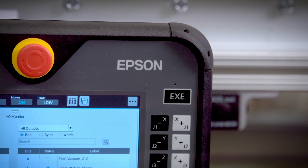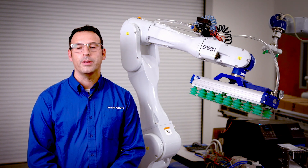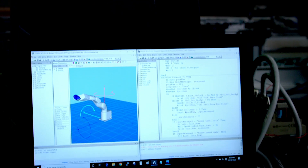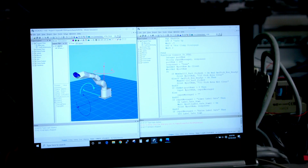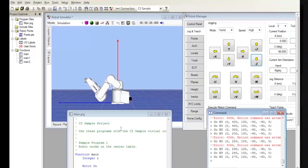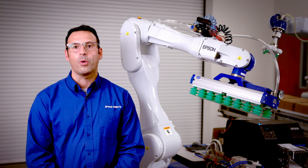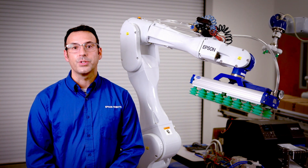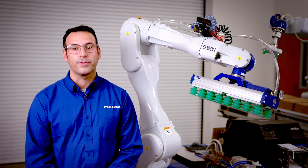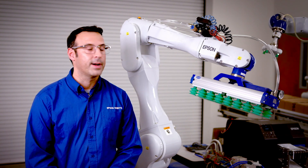Epson RC+ software, which is included with the purchase of the robot, is an advanced suite of software designed to help users quickly and easily implement automated robot solutions. Epson RC+ offers a powerful set of tools and features that are redefining automation efficiency — a comprehensive solution for virtually any application, providing seamless integration, intuitive programming structure, and powerful functions. The included simulator allows for visualization and optimization of automation cells to reduce risk and optimize throughput.